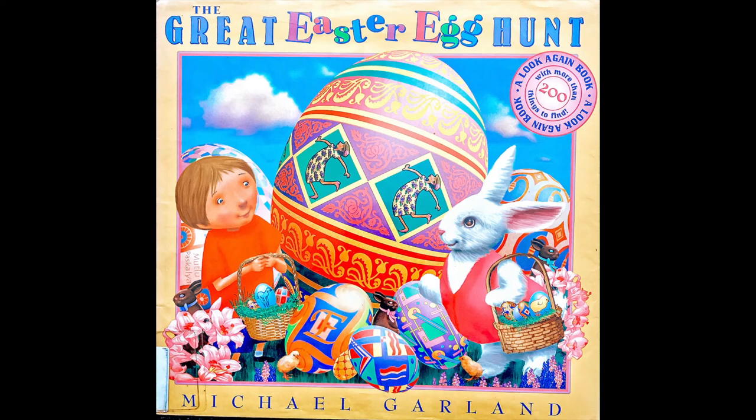Today's story is The Great Easter Egg Hunt, a Look Again book by Michael Garland.